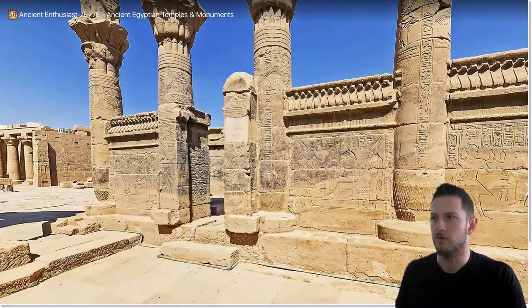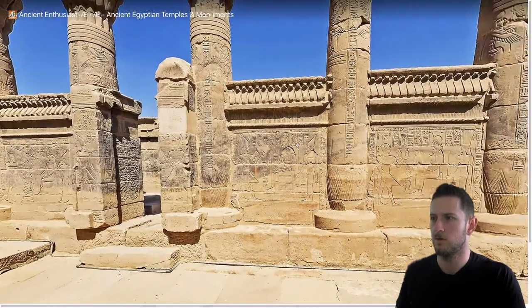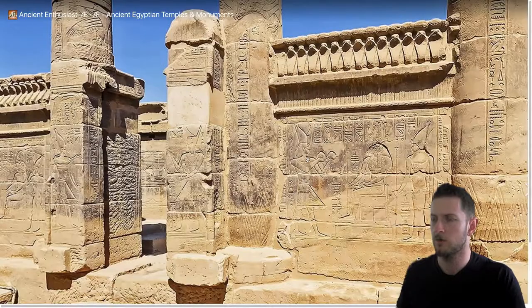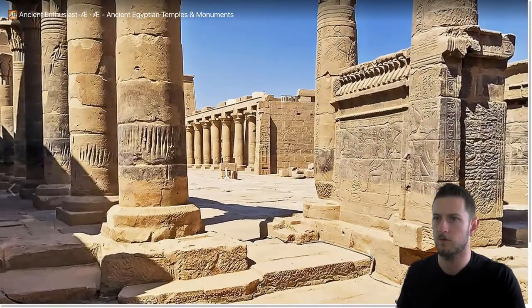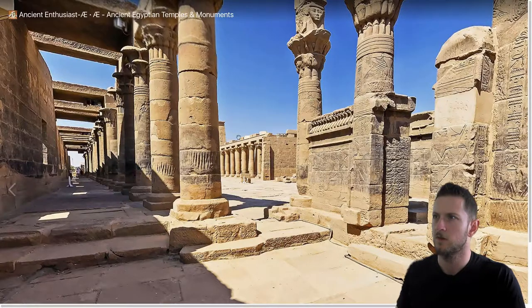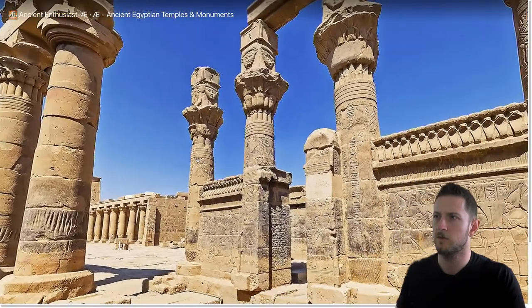With these goofy cartoon drawings on the wall — bird, bishop hat, claw marks or tool marks — whatever. I don't know what that is.